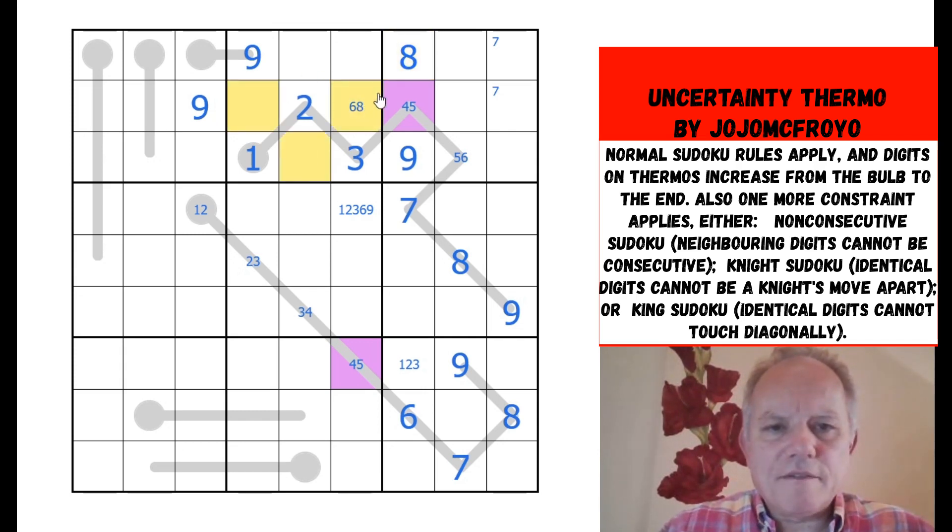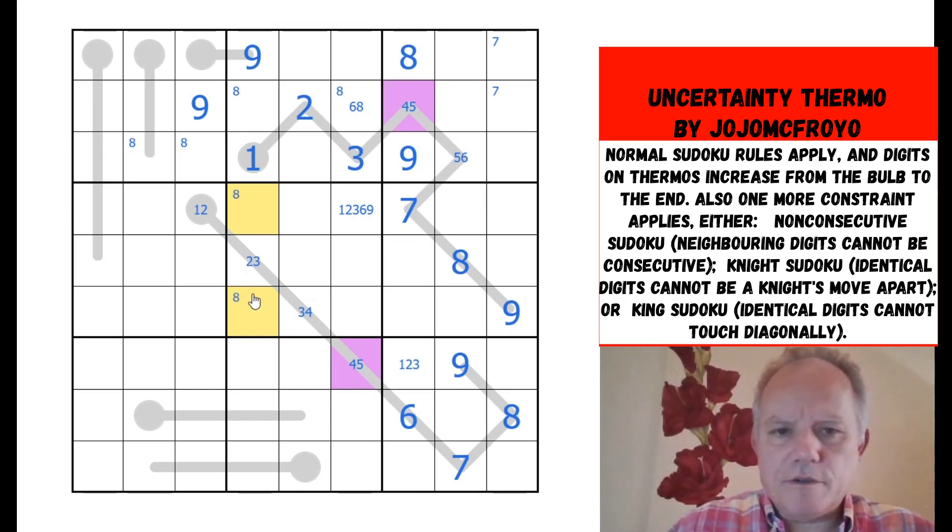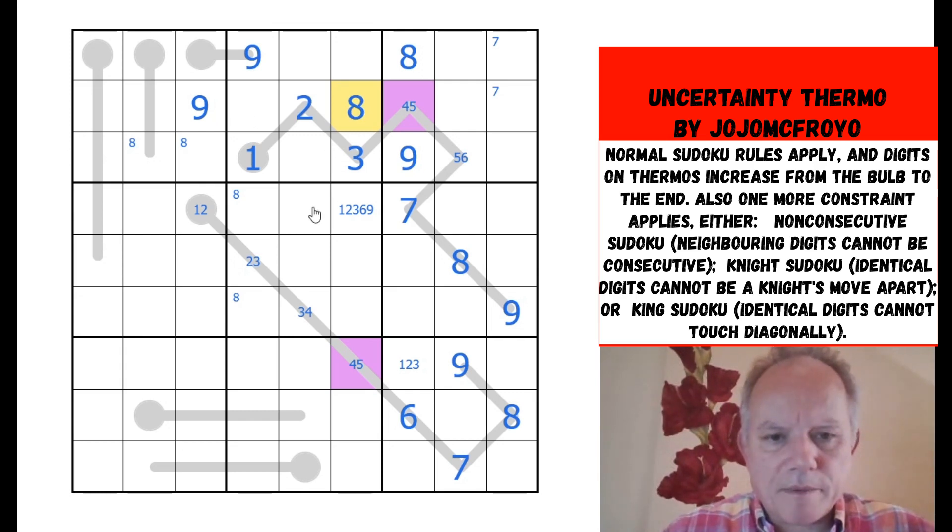Eight could be in any of those, but over here — eight can't be in any of these cells, partly because of that eight, and because this one can't be an eight since that would need to be a nine. So we're left with those two cells for eight, and these two in the middle in box two. They both see that cell — eight is now in one of those two, which knocks it out of that one and places it here.